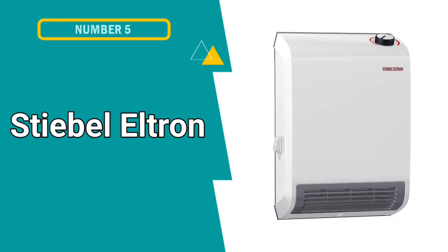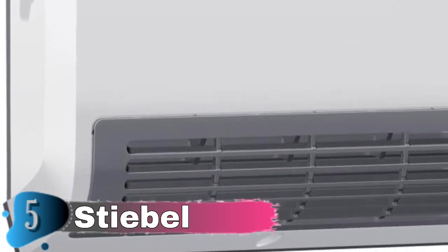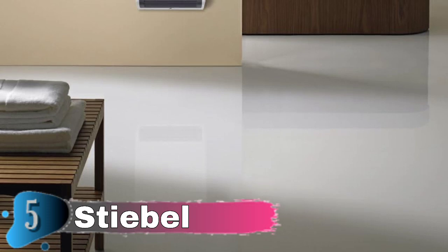Our fifth and last choice is the Stiebel Eltron Wall Mounted Electric Fan Heater. The Stiebel Eltron CK Trend Series Electric Fan Heater with surface mount design is perfect anywhere quick heat is needed. Designed and made in Germany, these heaters are extremely quiet in operation and will quickly warm an area or maintain a comfortable temperature. They are an elegant and simple solution to add supplemental heat to a room that may not get quite enough heat from a central source, such as a room not receiving enough heat from a mini split retrofit. It is designed with a frost protection setting. Ideal for bathrooms, kitchens, and hallways.